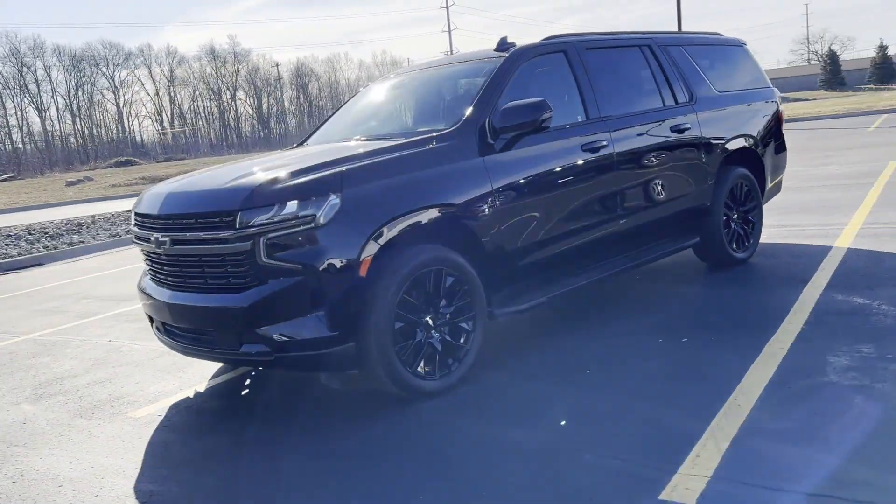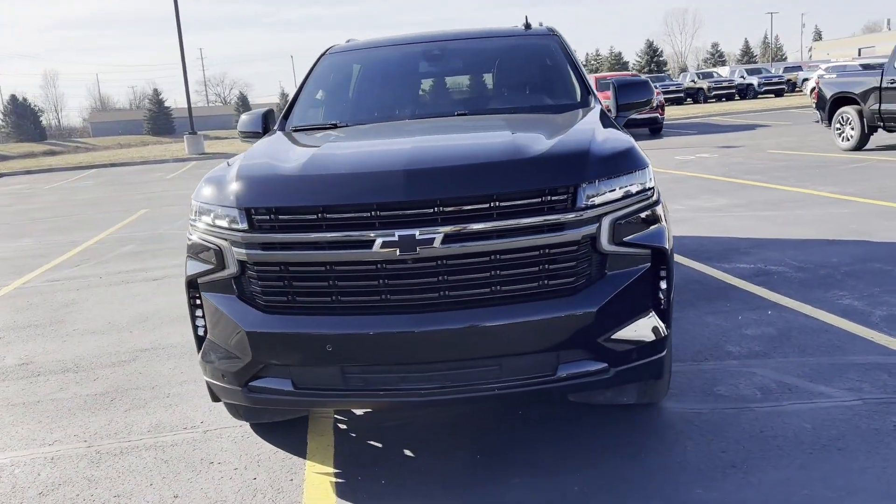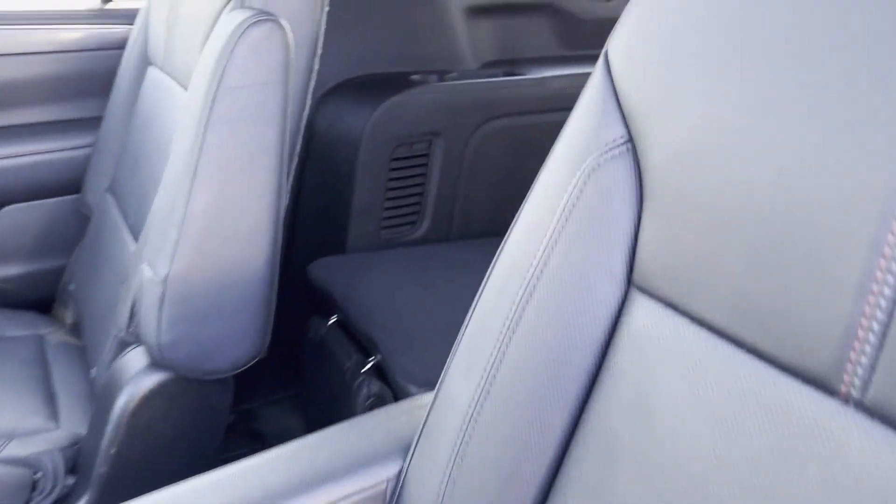Leather seats, backup camera, passenger seat adjustable lumbar support, memory seat, tinted windows, rear air conditioning, running boards and/or side steps.